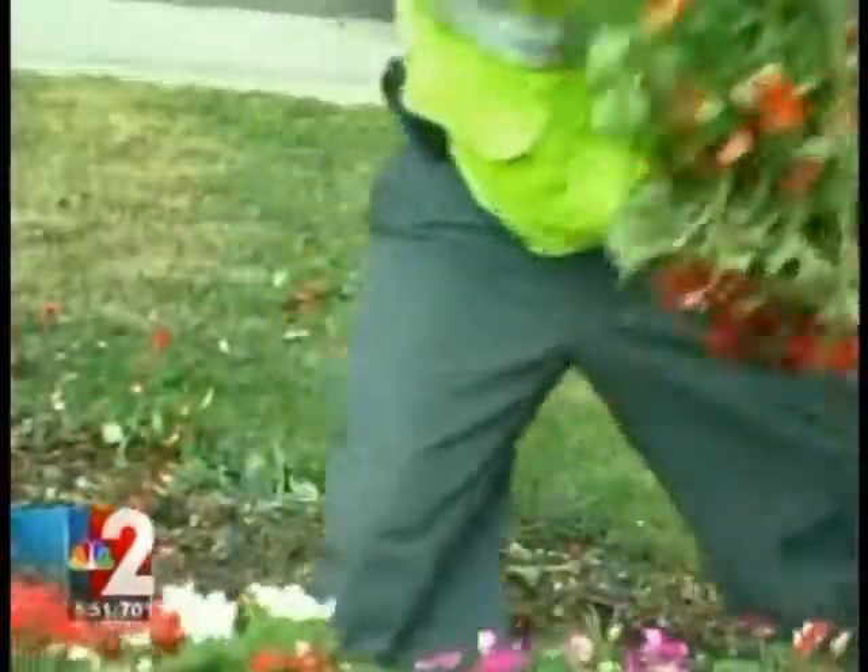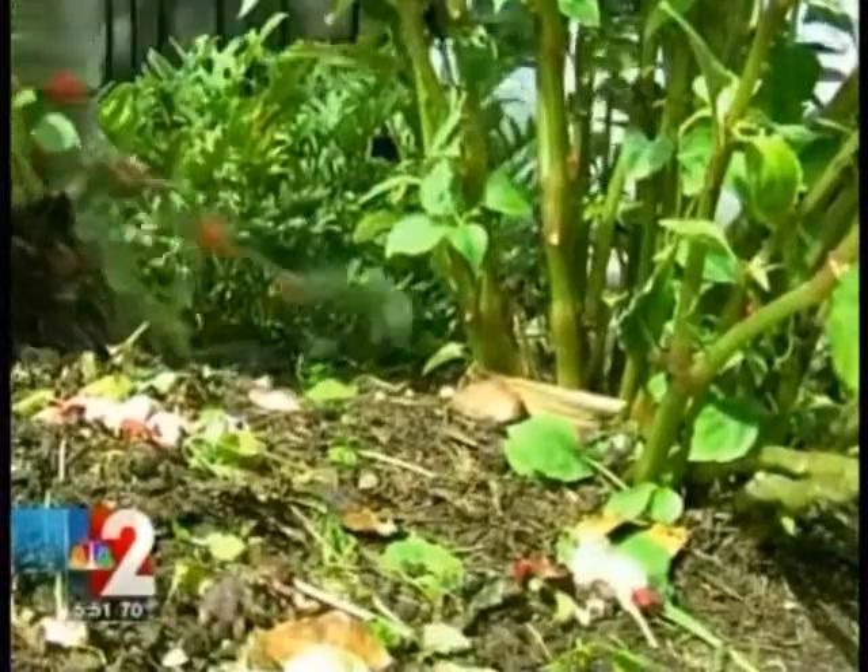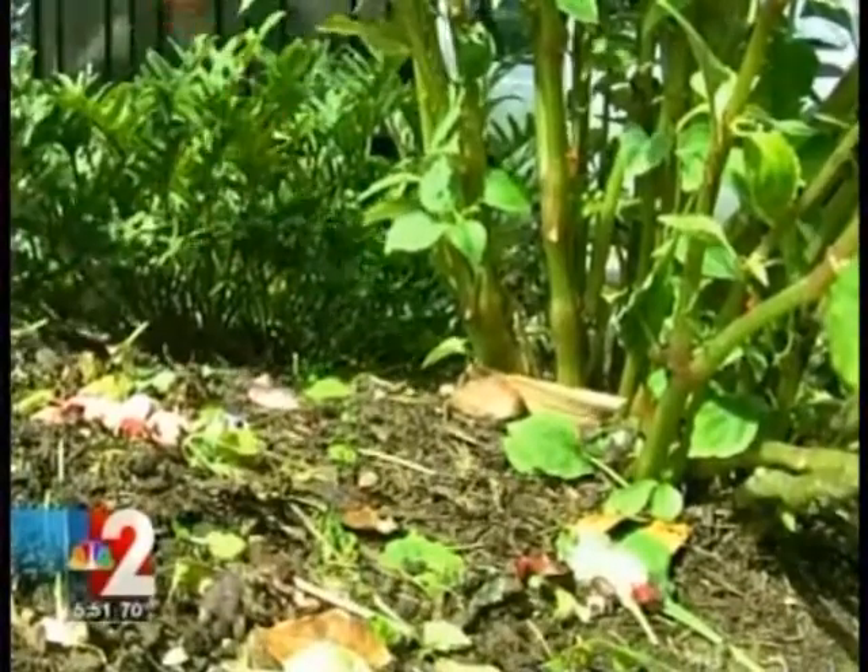Regular Impatience — what we call Impatiens Walleriana — are the only ones affected, though. Grower Jim Pugh of American Farms says the pathogen could linger in the soil for years. But it's safe to replant any other plant than the Impatience in the same soil.